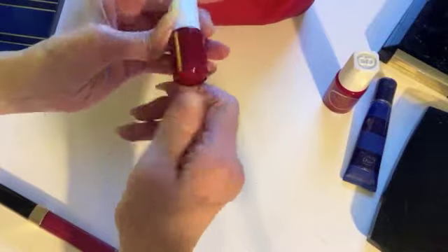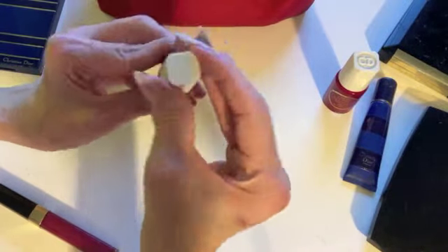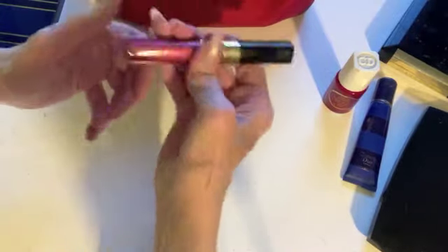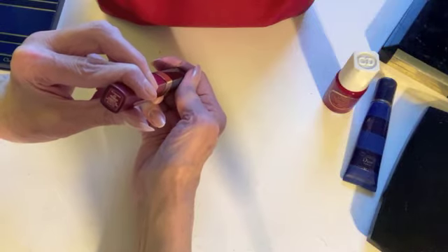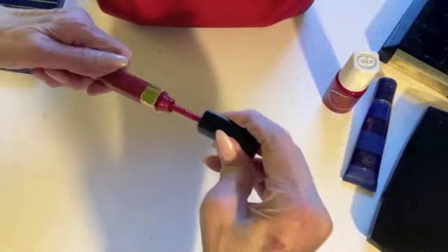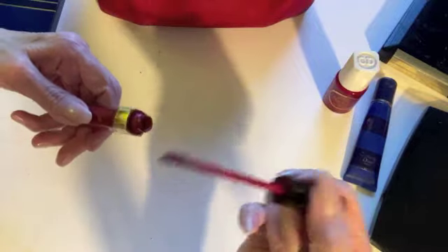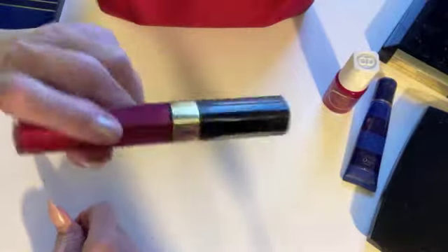Here's another mini Dior nail color — probably a gift with purchase or purchase with purchase. And here's a Chanel lip gloss called Glossimer in number 23 — Pulsar. Yeah, it smells nasty. I would never use any of this stuff again.